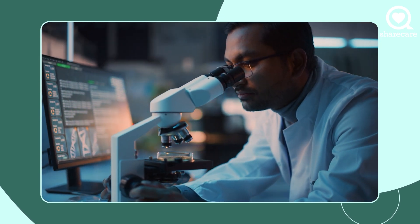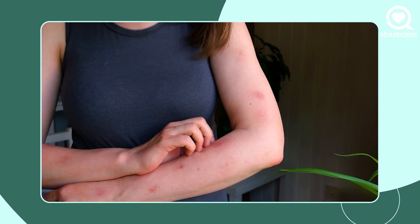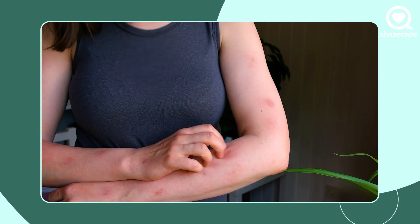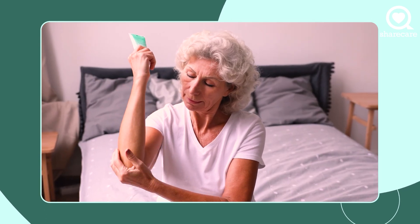So if you have some new rashes anywhere in the body — it could be in the underarm area, in the groin area, or it could be big red plaques along the body — elbows and knees are classic places for a red thick plaque of psoriasis with a silvery white scale on top.